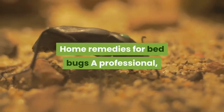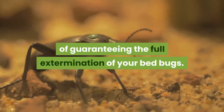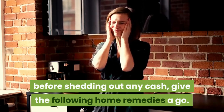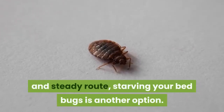Professional bed bug infestation treatment is the most reliable way of guaranteeing full extermination of your bed bugs. If you'd prefer to try a DIY treatment before spending any cash, give the following home remedies a go. Remedy 1: Starve the bed bugs. If you don't mind taking the slow and steady route, starving your bed bugs is another option.